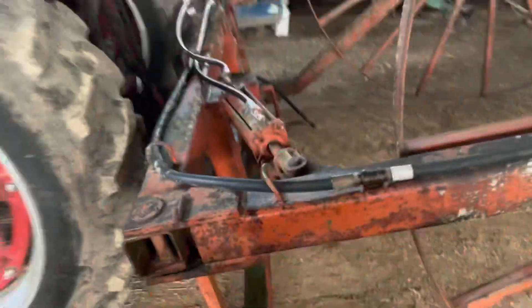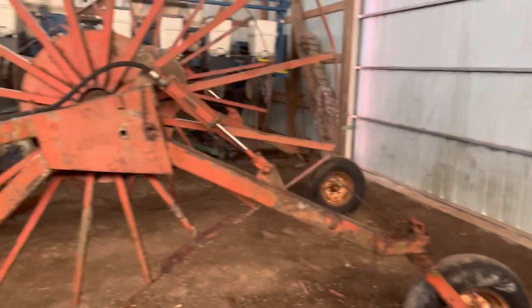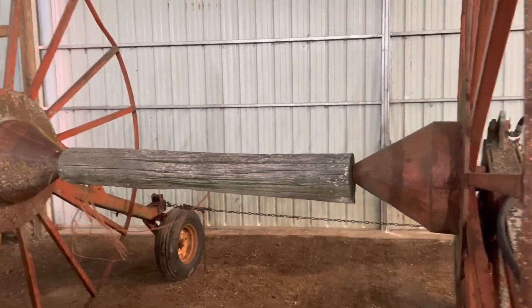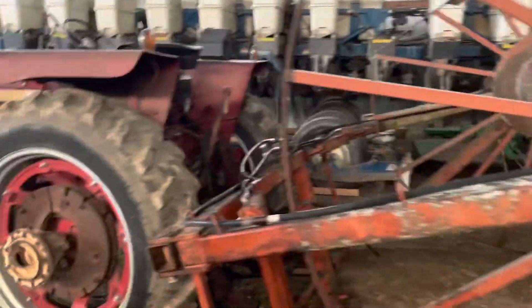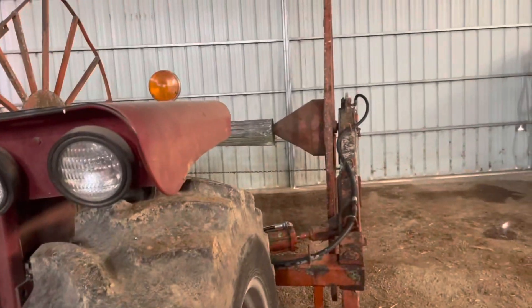We got the old tile cart pulled out of the weeds because we've got a landlord who's going to start tiling — going to get some mains run on his farm. He's got a mini hoe and is going to do it himself. We put new hydraulic hoses on the cylinders. The wheels were seized up real bad, so I heated them with a torch and got them to take new grease. Dad and grandpa bought this when I was real little, along with an old wheeled tile plow. It's been sitting in the weeds for years but we got it back going.